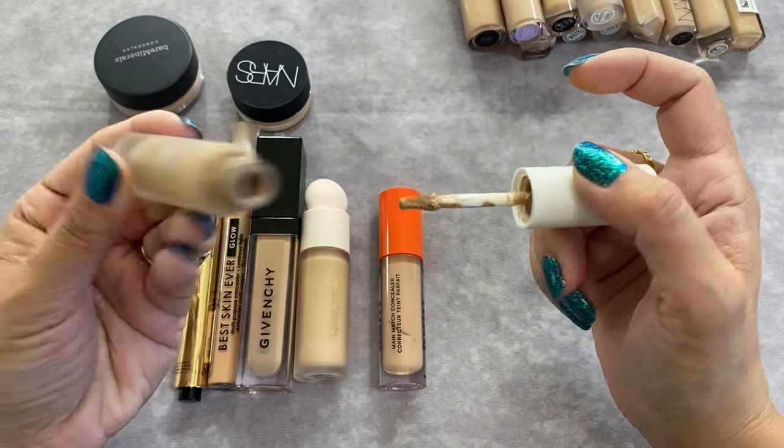CoverGirl Clean Fresh Skin Milk Nourishing Foundation in shade 550 Light Medium — dewy finish. I wouldn't call this a foundation, it's more of a BB cream or skin tint, and I hated it. I couldn't figure out how to use it — with a brush, fingers, or a sponge it just disappeared or didn't look good. Every time I looked in the mirror I was like, it just does not look good. I'm letting it go.